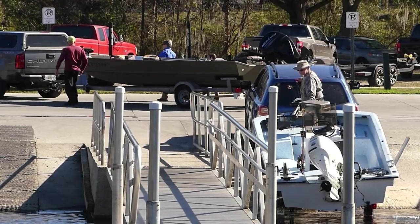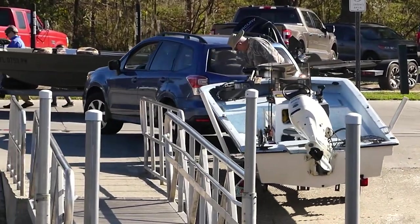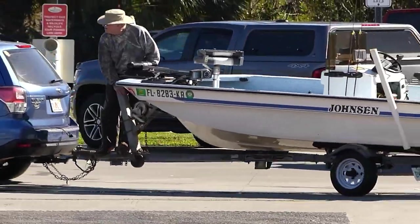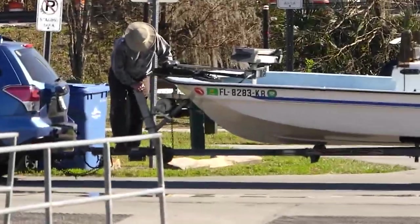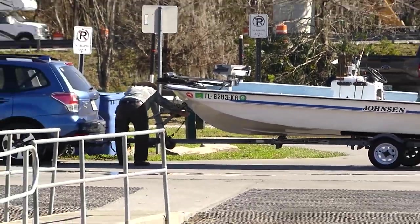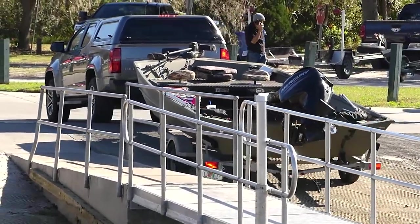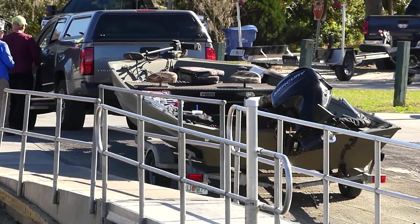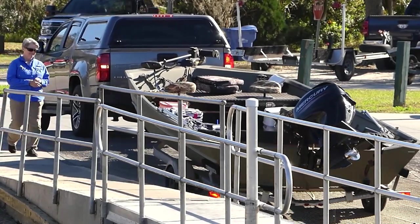Oh they're pulling out. Oh my. This guy's still riding on the thing up there too - oh that's so dangerous. One little slip and it's history. Well they got it guys, they got it.